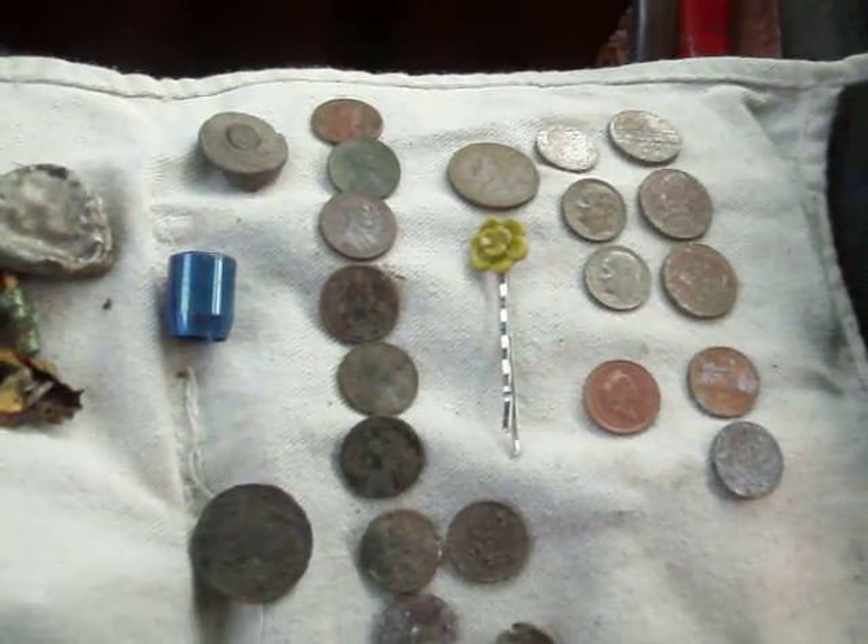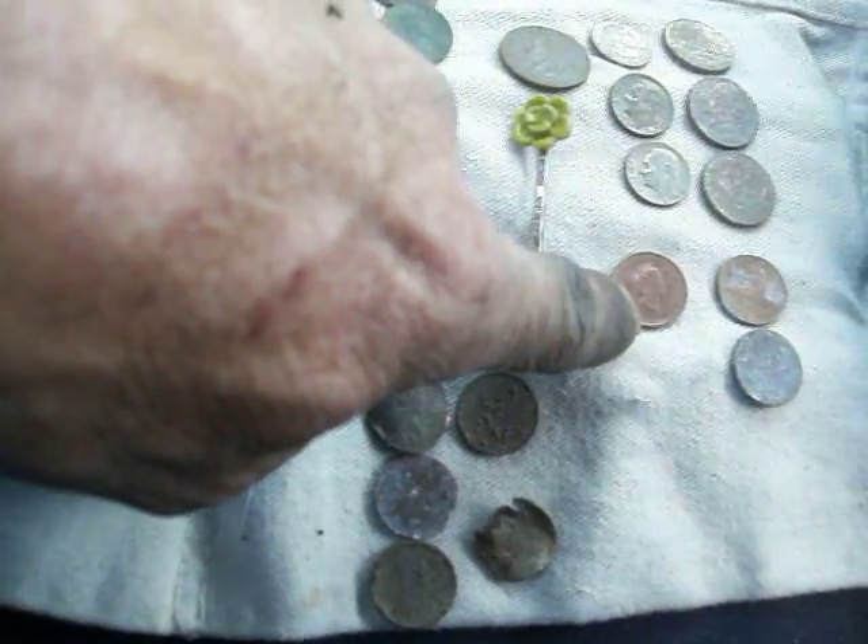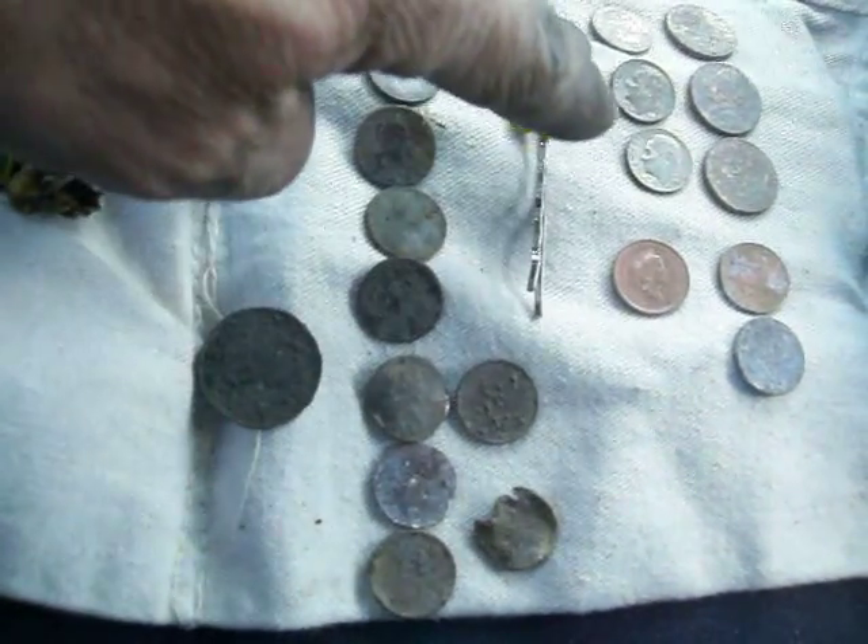Three nickels, a couple pennies, one Canadian penny — two thousand something.